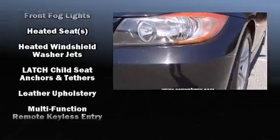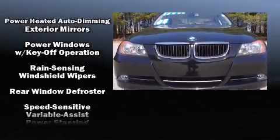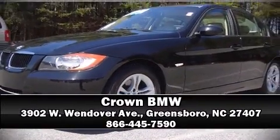A CARFAX History Report provides you peace of mind by detailing information related to past owners and service records. Our sales staff will help you find the vehicle that you've been searching for. Please don't hesitate to give us a call. Thank you.